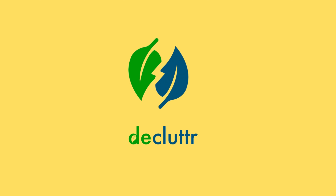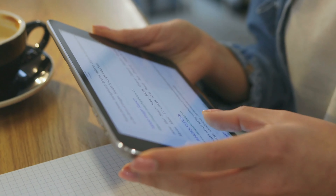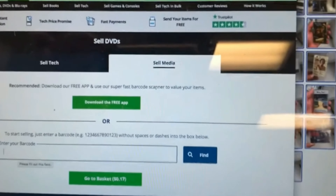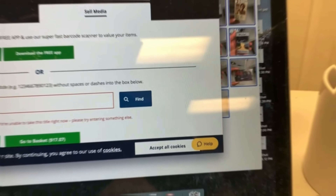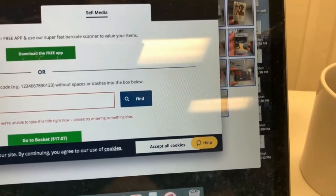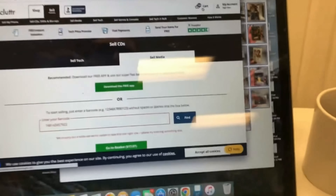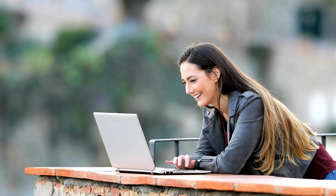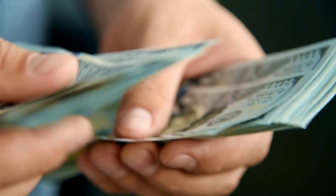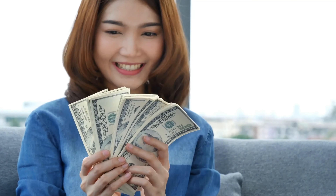5. Declutter is a website similar to Poshmark, but specializes in selling tech devices such as computers, phones, tablets, gaming consoles, DVDs, and Blu-rays. You register, scan the barcodes of your CDs, video games, and DVDs, and the app will tell you if they are accepted or not. For devices like cell phones and laptops, Declutter makes you an offer based on the brand, model, and condition of the item. They guarantee the original price they offer you, or you can request that your items be returned for free.